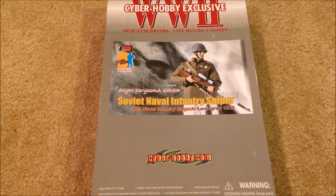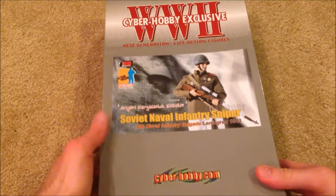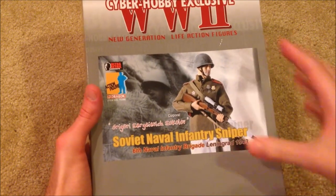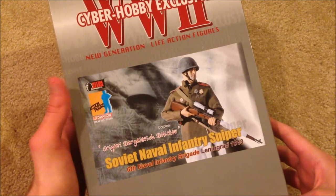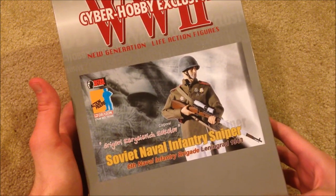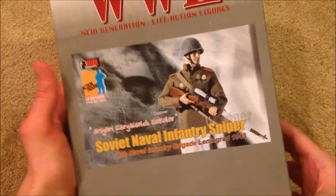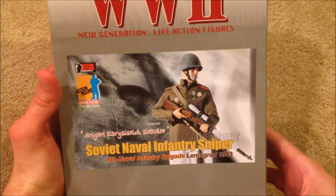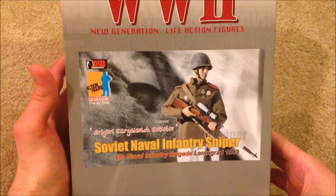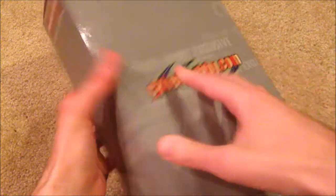Let's look at the box — it's really nice. There's a small picture of Sokolov. He is a corporal from Leningrad, 1943, and he's a Soviet naval infantry sniper, so a really unique figure. I've never seen anything really like this before.